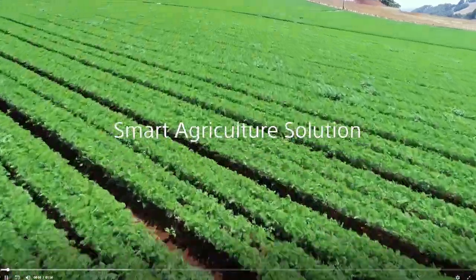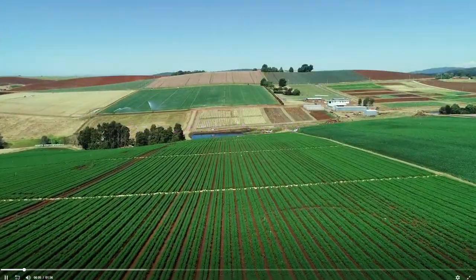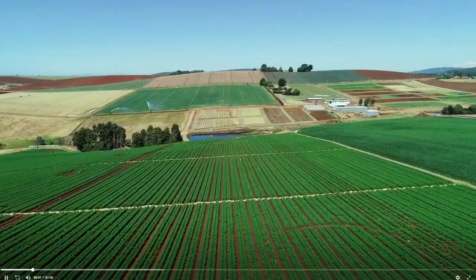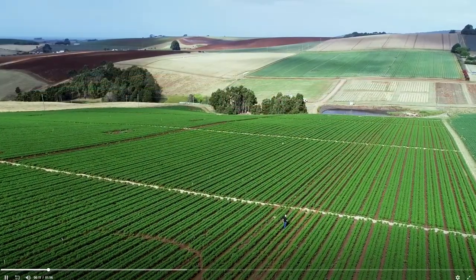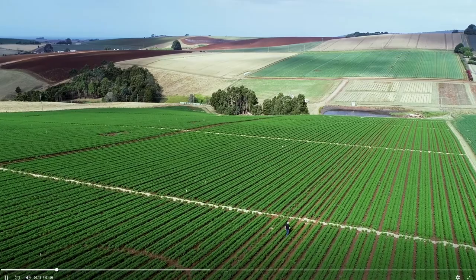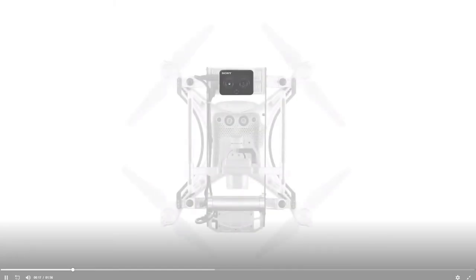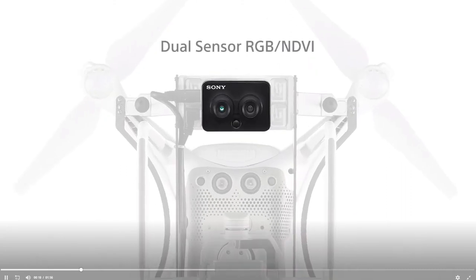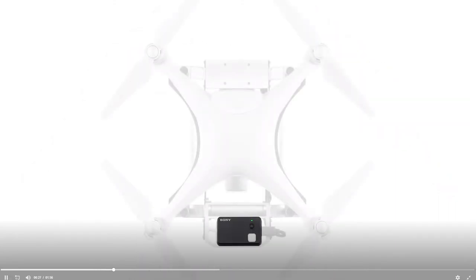Sony is introducing its Smart Agriculture Solution, an advanced multi-spectral imaging technology that gives growers and agronomists the insights they need to protect crops, prioritize resources, and increase profits. Our multi-spectral camera features a dual-sensor technology, capturing RGB and NDVI imagery simultaneously to generate data in the field fast.